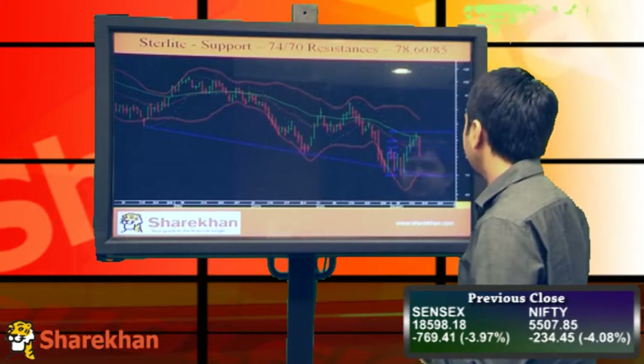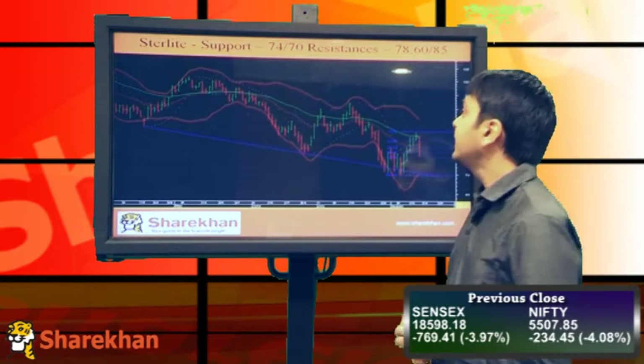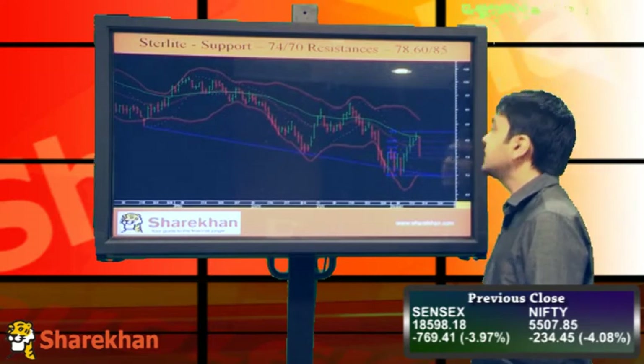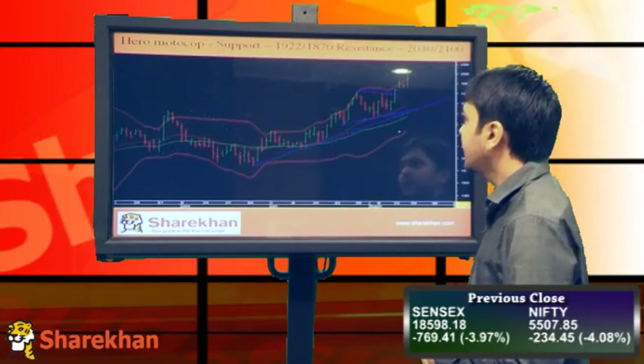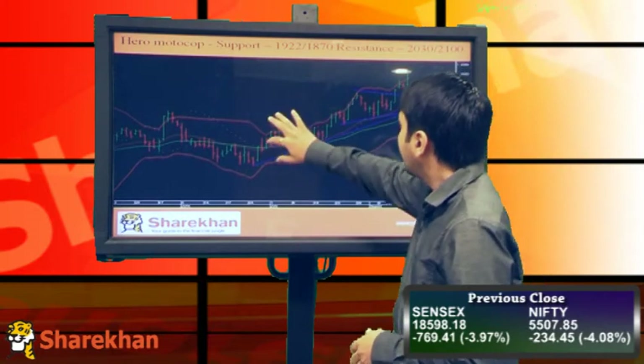Our first stock has retraced almost 61% and is in wave B. I'll be expecting a wave C on the upside to start soon. Support would be around 74 and 70, and resistance would be around 78.60 and 85. The second stock is Hero MotoCorp.